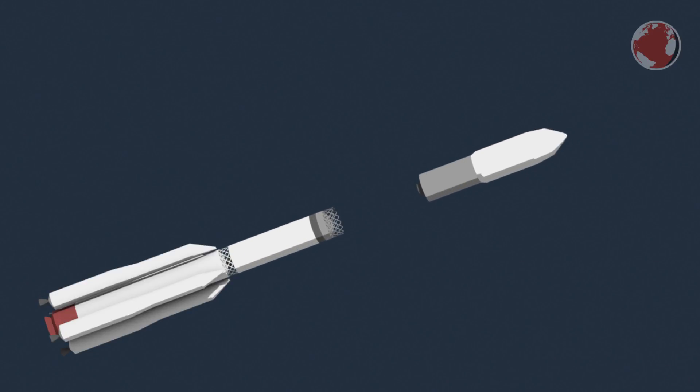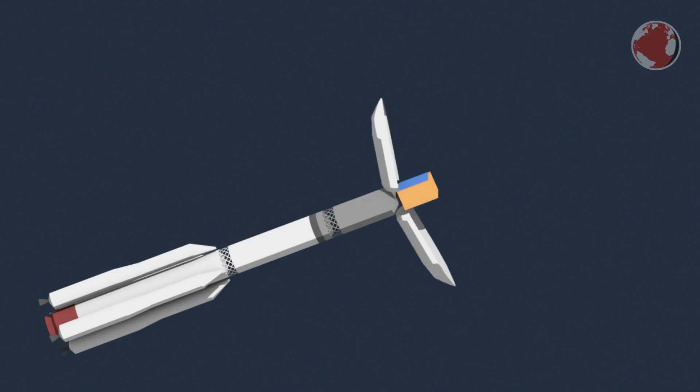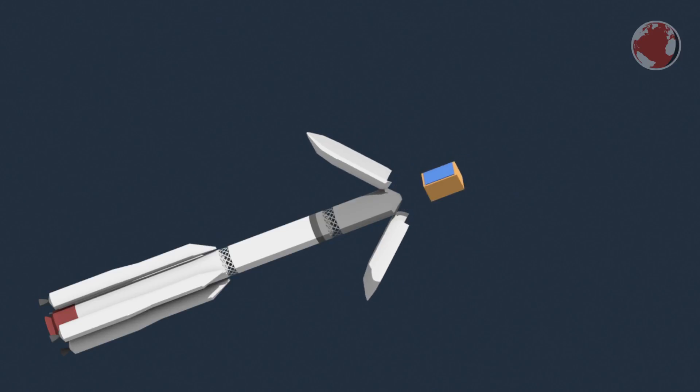Back to the rocket: it has two more stages, the second of which burns a hypergolic fuel, while the third is India's very first cryogenic upper stage burning liquid hydrogen and oxygen. This of course combines to water vapor and is therefore non-toxic.